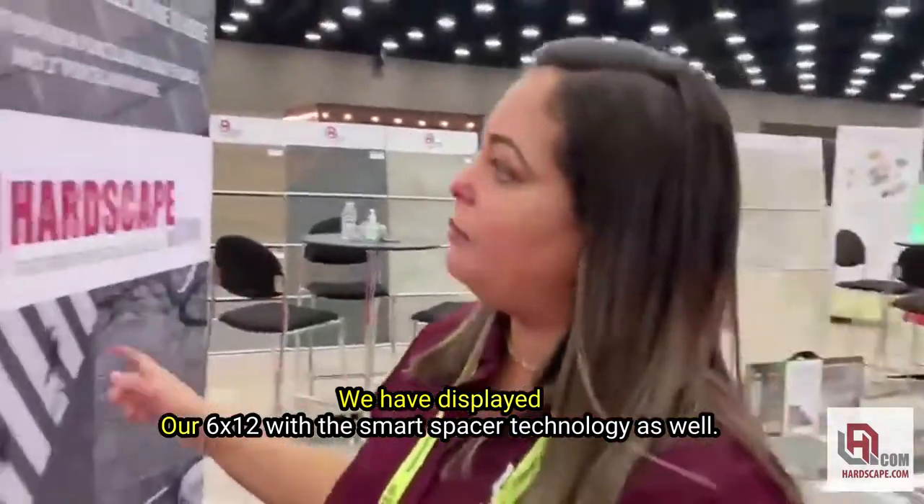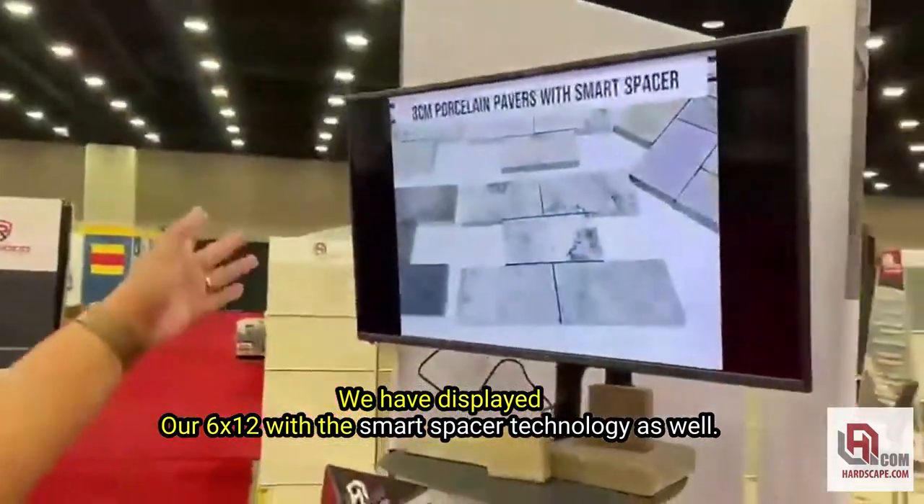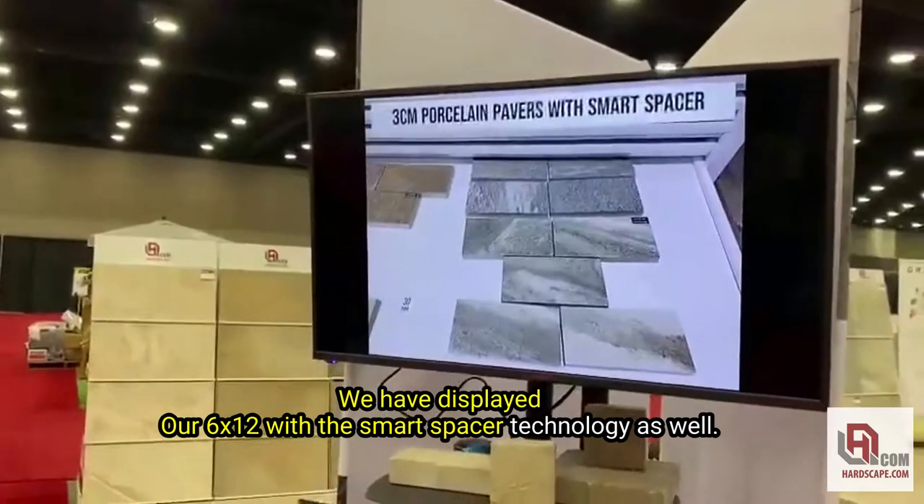We have displayed our dryly systems, our 6x12s with the smart spacer technology as well.